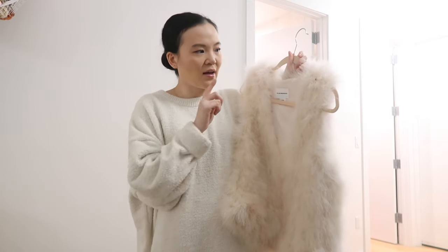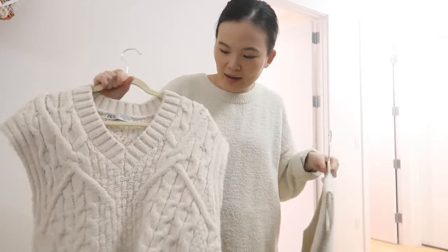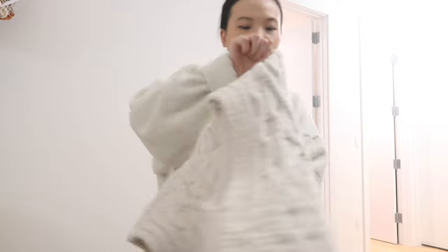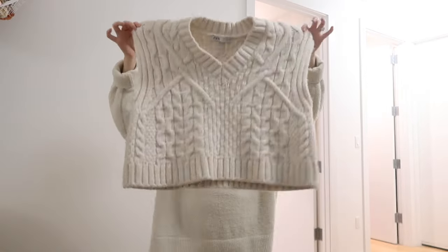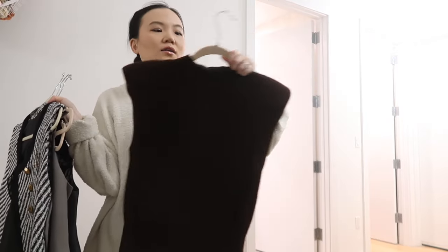These two are both light-colored vests, but I'm not going to buy this Zara one — if I saw it in store again I probably wouldn't buy it because it's a little too bulky. A few more vests: I'm keeping this one from Aritzia, great for layering, and this one from Rihoas with a really interesting asymmetrical design.